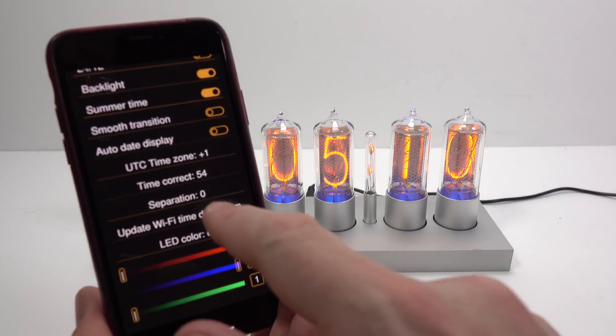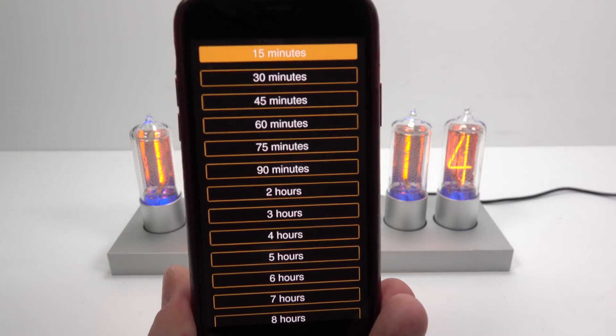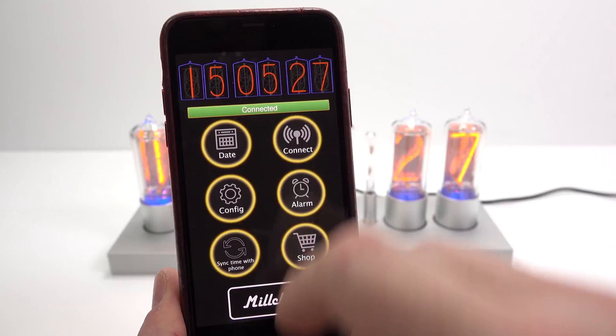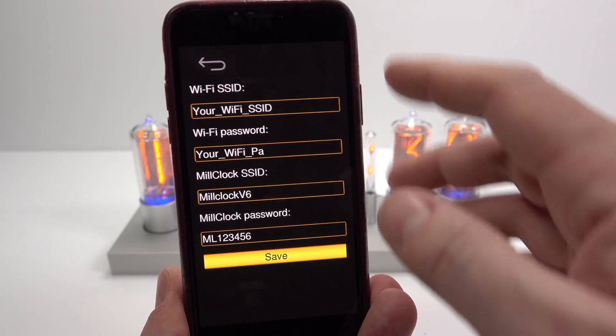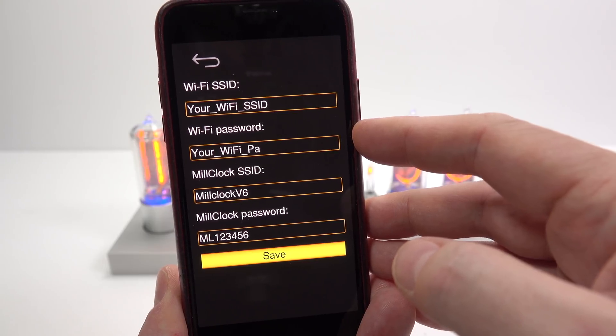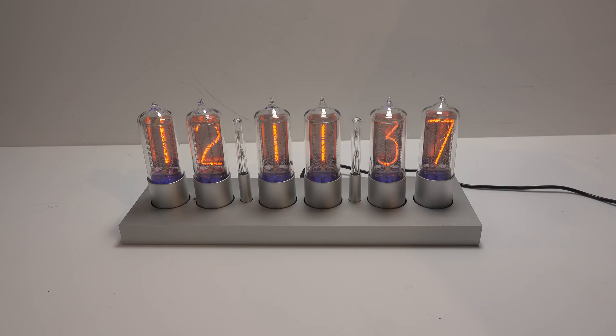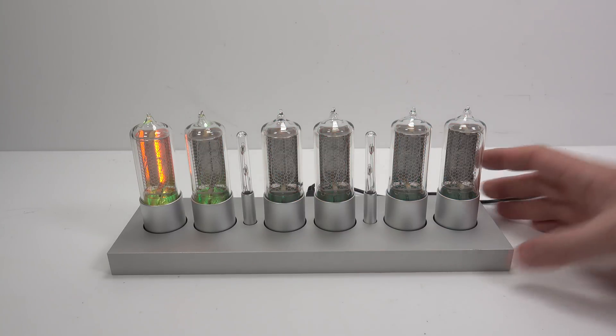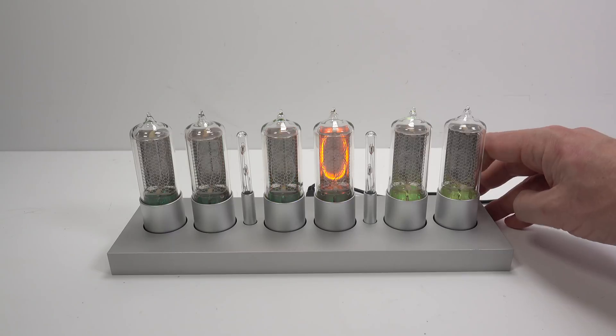You can get the clock to check the correct time using the internet at whatever interval you select, from once every 15 minutes to once every 24 hours. To enable this, the clock needs access to your Wi-Fi — using the app, you provide your Wi-Fi SSID and password. I'm not a fan of having too many things on my Wi-Fi, so I didn't set this up. But then every 15 minutes there was an error beep — the clock telling me it tried to connect to Wi-Fi to check the time but couldn't. To stop it, I had to deactivate the Wi-Fi option: that's the first digit on page four in lime green, changing it from one to zero.